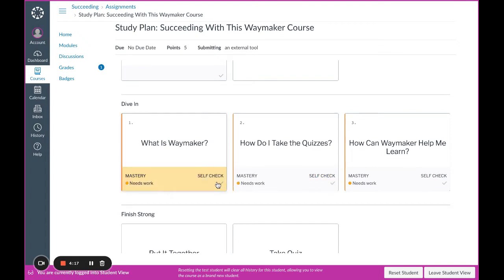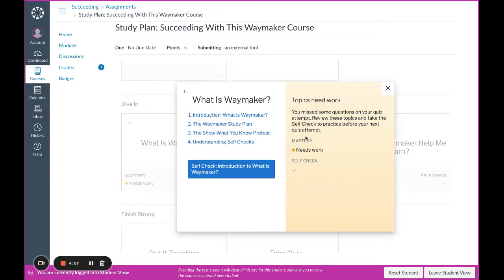If I had done well in any particular section and answered those questions correctly, this area would say 'well done.' If I click on the tile, it will give further guidance with recommendations based on the performance on the quiz.